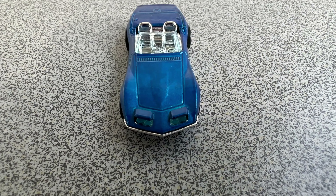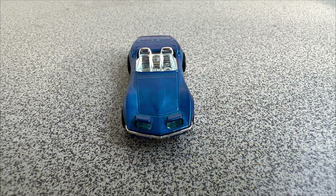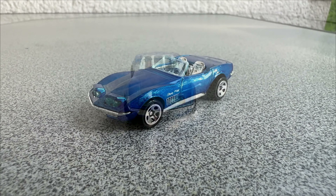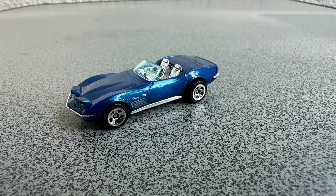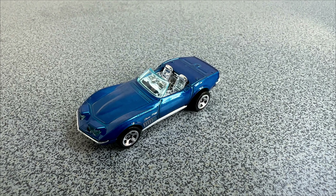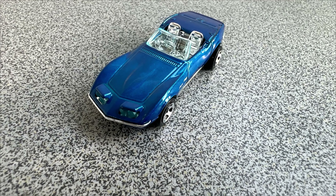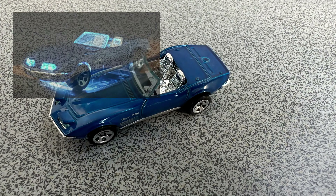Unlike many other Hot Wheels models, this little Corvette here comes with its own magic trick. There is a small cutout in the bottom of the car, and if you place the flashlight of your phone underneath it, the headlights will light up. I haven't done it myself yet, but I saw pictures of it on the internet. It really looks amazing — very impressive for such a small toy.